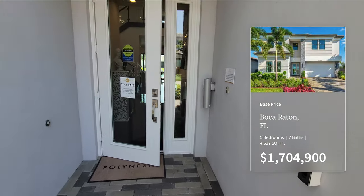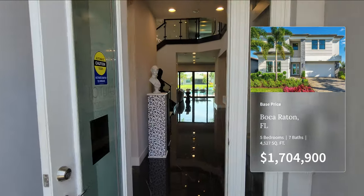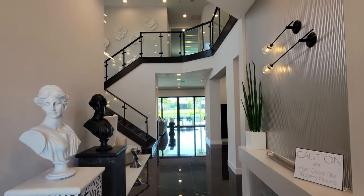Check this out — I put my hand in front and the door automatically opens. Isn't that cool? Now remember, the base price does not include lot premiums or upgrades. This one's got a ton of upgrades, including the porcelain floors that we're walking on right now as we come into the entryway.